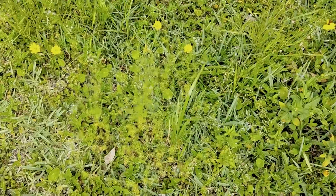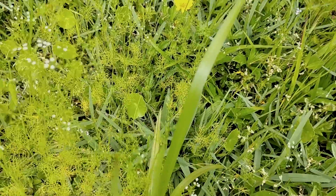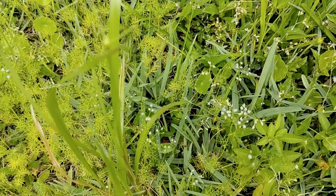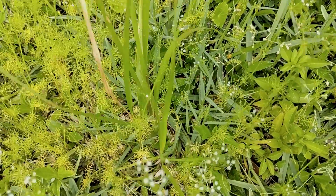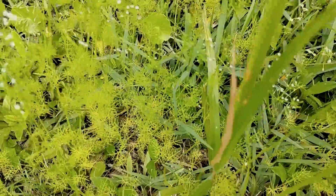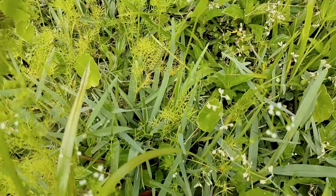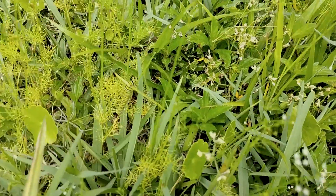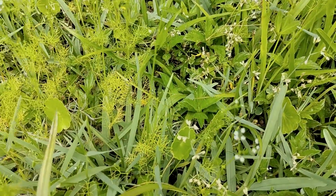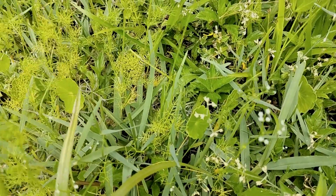So I came out to check on my caterpillar. I don't know if you can see him — let's see his back. I can't even see him. They're seriously, seriously well camouflaged. Let me see if we can find him. There he is. He's really well camouflaged. That is an Eastern Black Swallowtail caterpillar on Monk Bishop's Weed.